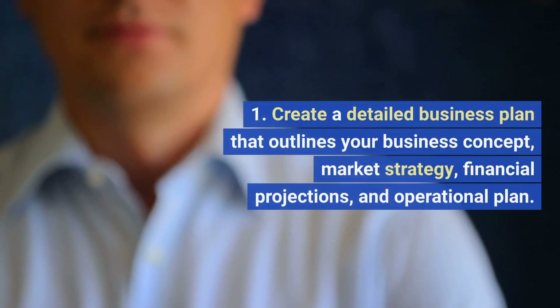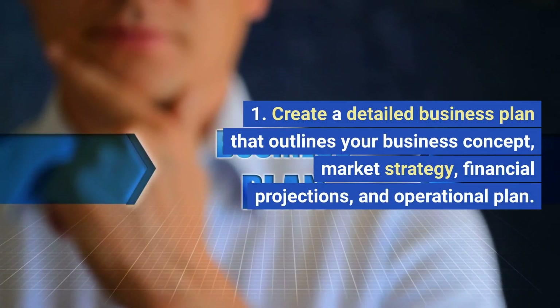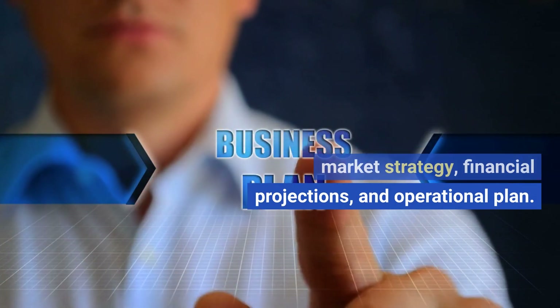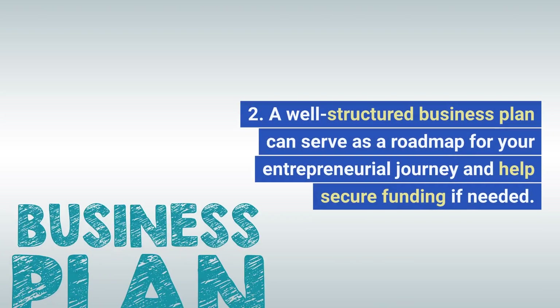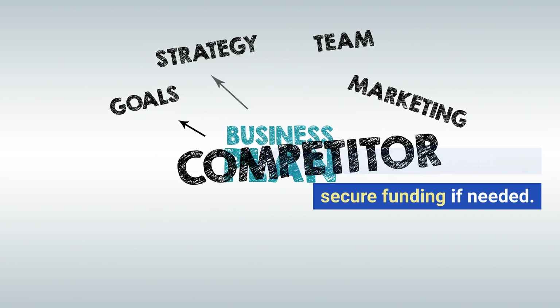Business plan. Create a detailed business plan that outlines your business concept, market strategy, financial projections, and operational plan. A well-structured business plan can serve as a roadmap for your entrepreneurial journey and help secure funding if needed.